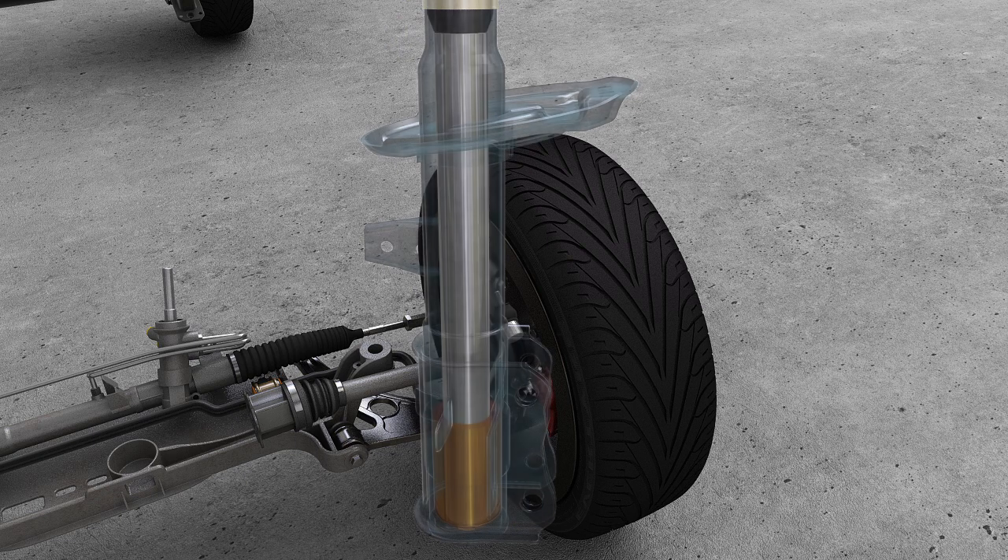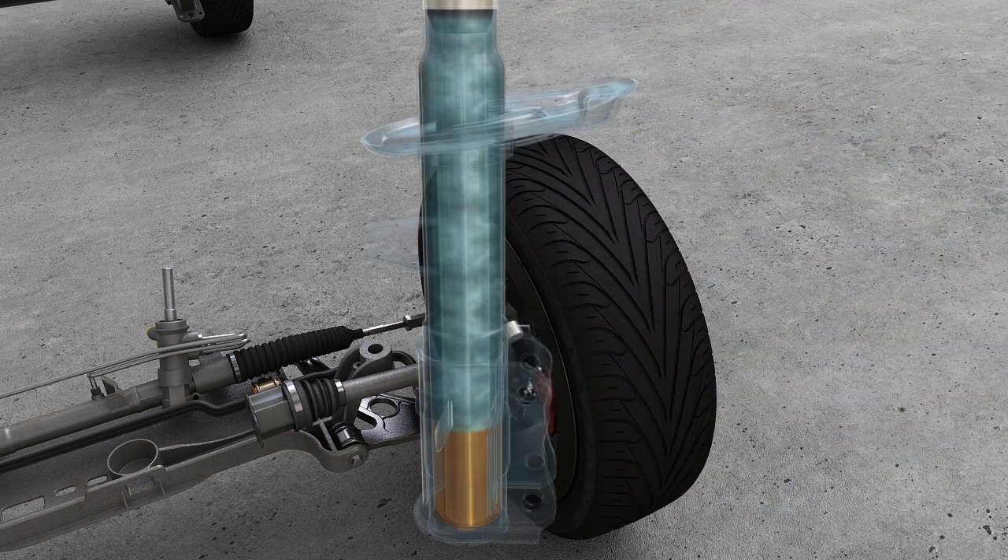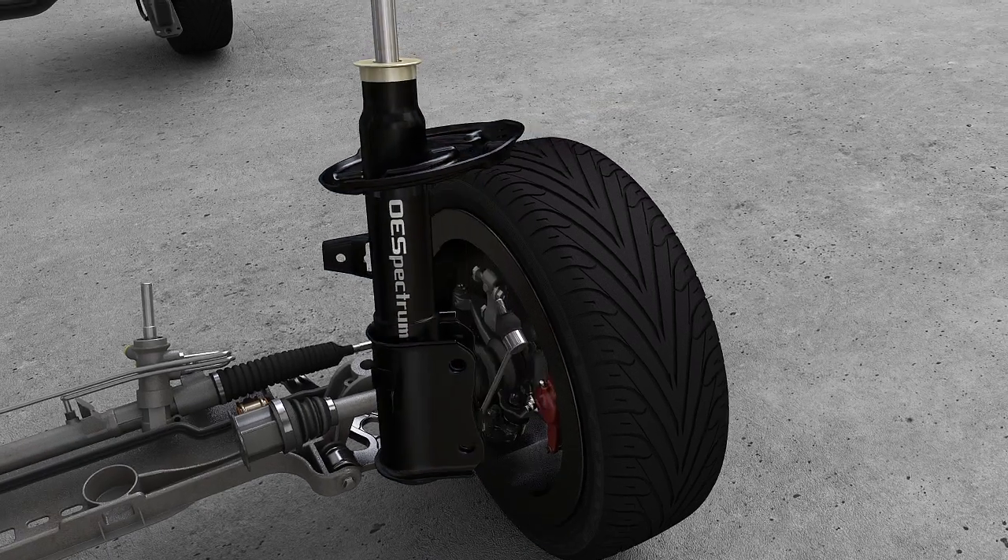There are a few vehicles that are equipped OE without gas-charged shocks or struts. Sometimes if you replace these particular units with a gas-charged unit, the vehicle may have increased noise, vibration, and harshness.